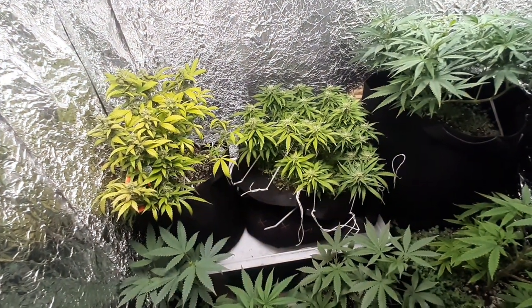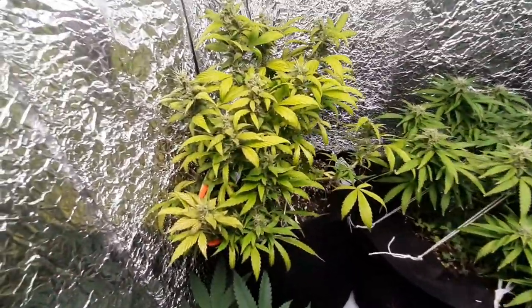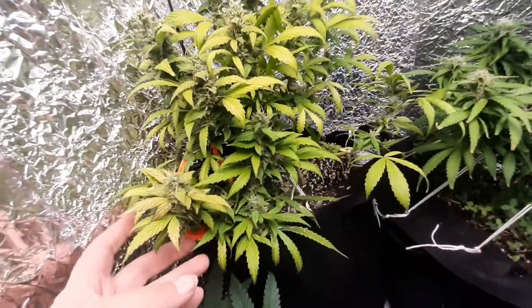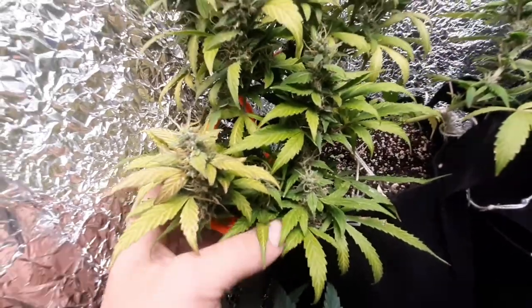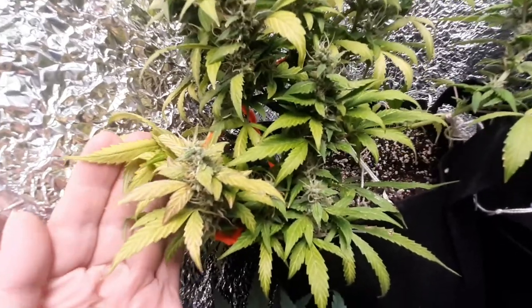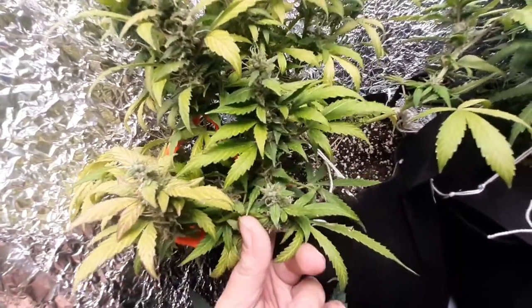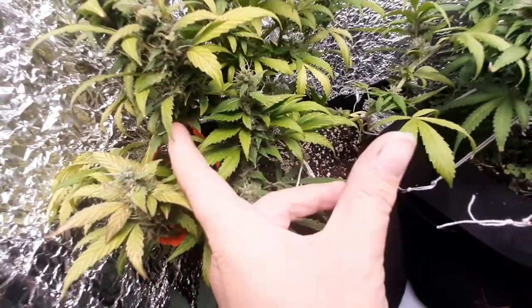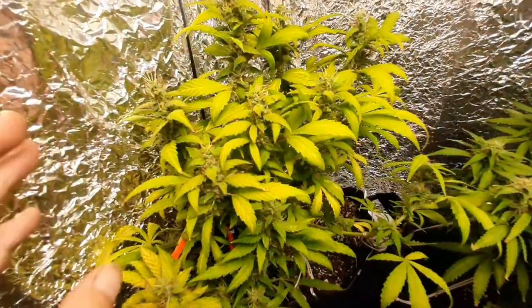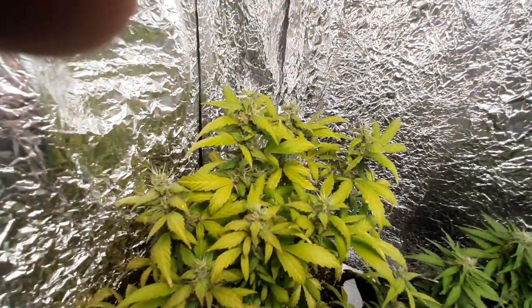Let me turn my light intensity down a little bit — make it easier on my camera. My lamb's breath auto over here, I wanted to show off because she is looking really, really pretty. The buds are really starting to thicken up and add some bulk. They've stopped growing upward and they're growing outward, which is exactly what I want at this stage. In the next week, maybe two, we're going to be looking at harvesting her.